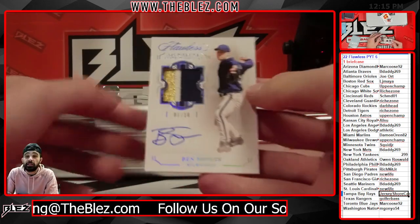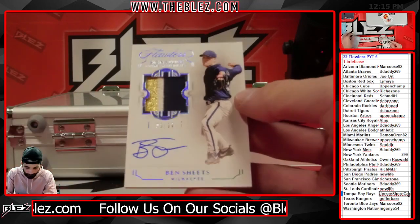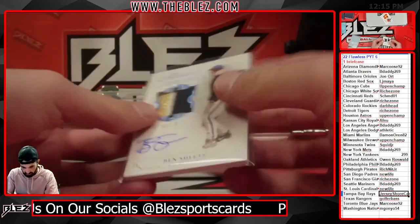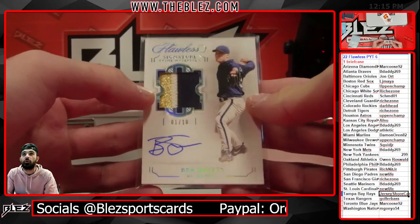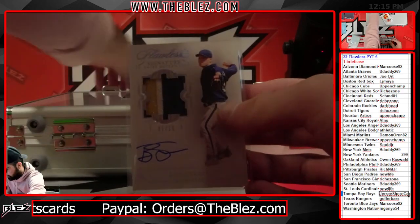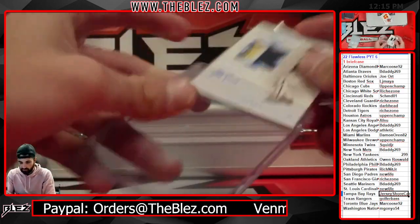Look at this name — Ben Sheets. I don't know if I've ever pulled a card of Ben Sheets. One of 10 for the Brewers, up in Champ. It's funny — not a guy I really expected to see.